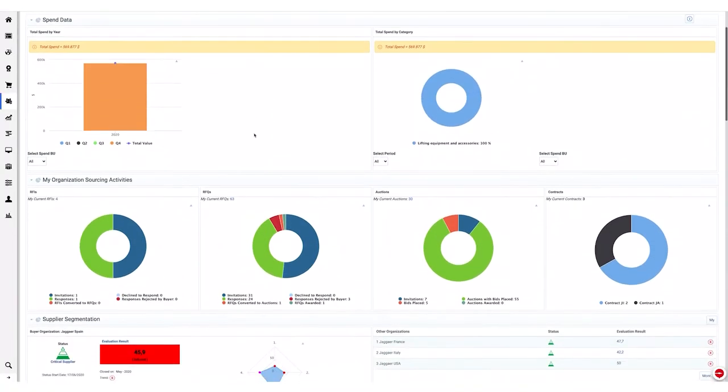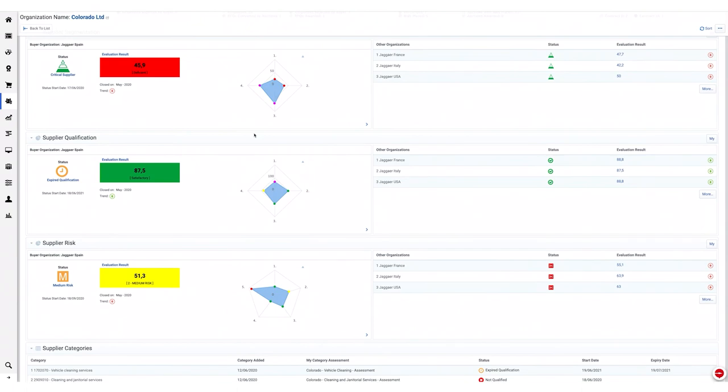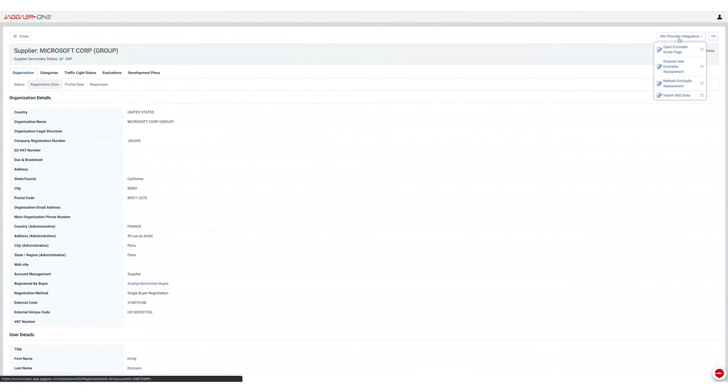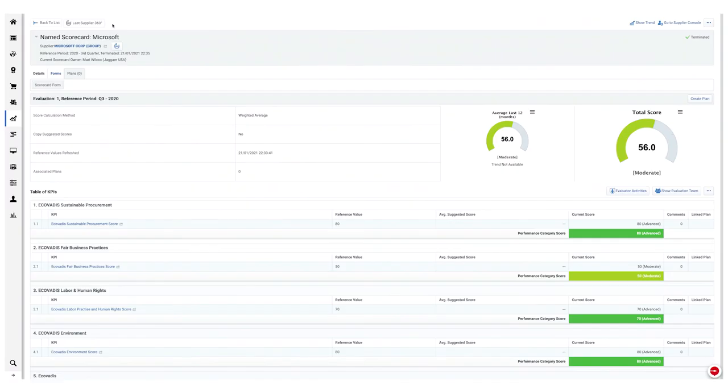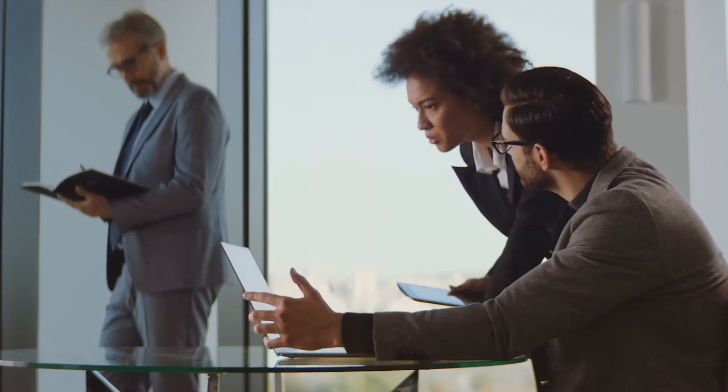We understand that you need a multi-dimensional supplier evaluation that gives you real-time, accurate information regarding qualification, segmentation, assessment, and risk processes. Only Jager can guarantee you native integration across your entire procurement ecosystem thanks to its integration with data providers and ERPs. Isn't that what you need to access and visualize your data and insights about your suppliers in an intuitive way?